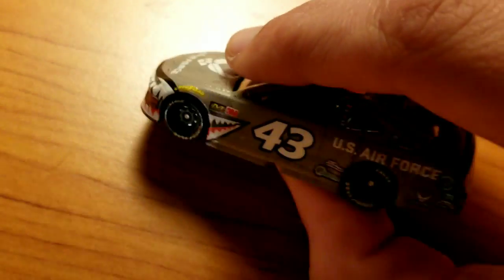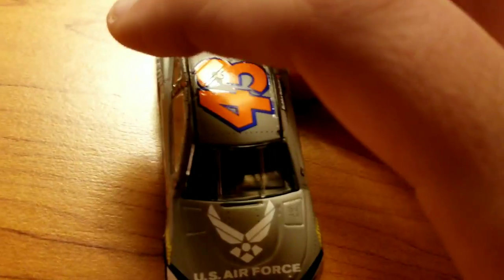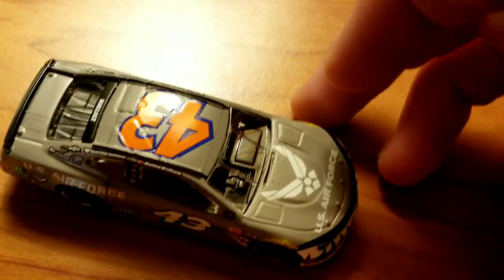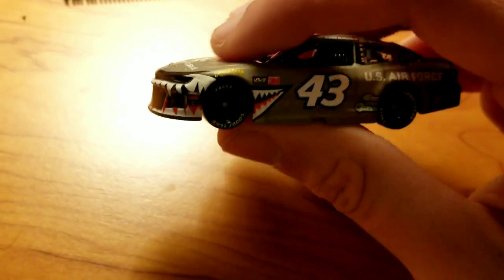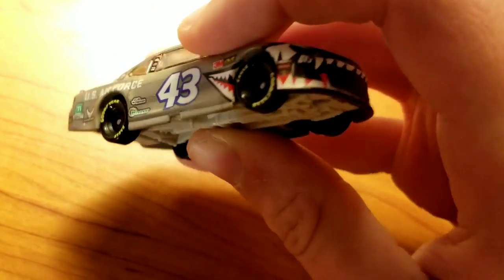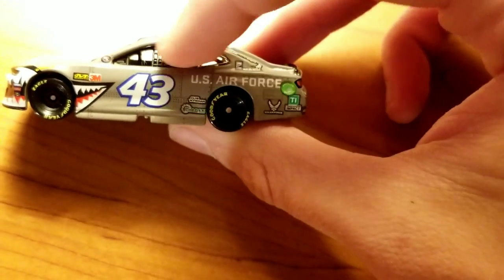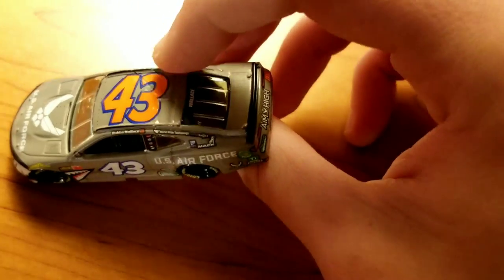Now we have Bubba Wallace's 2019 U.S. Air Force Warthog. It's a really cool car. The paint scheme is supposed to look like a rustic World War II airplane — a nice gray metallic finish. It looks really great all the way around. You also have this decal here of the teeth of the Warthog that literally goes all the way around and off past the tire. There are little indentations of the metal where it's put together, which helps it look really nice.